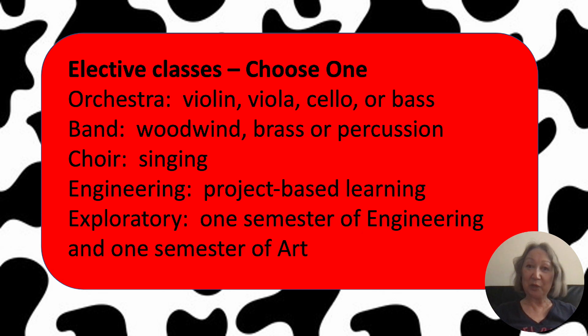There's engineering, which is project-based learning. And there's exploratory — a little bit of this and a little bit of that. In exploratory, you do one semester of engineering and then one semester of art, though some kids will do one semester of art first and then one semester of engineering. So those are the elective classes that children can choose from.